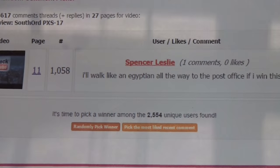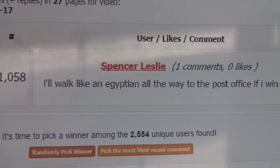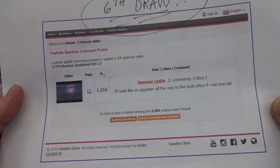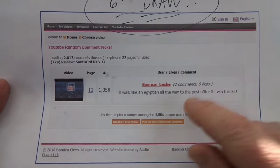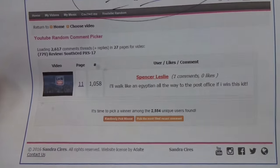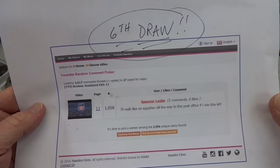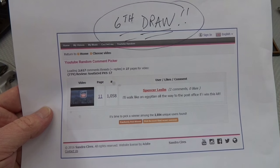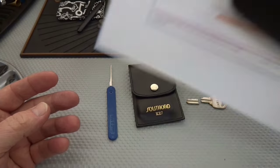Believe it or not, Spencer, you are incredibly lucky. You are not the first choice or even the fifth choice — it took me six tries to find someone with the word 'Egypt.' Spencer, it says 'Egyptian,' but Egypt is part of that, so I wanted to give you full credit. Otherwise I'm going to be up all night hitting that random select button. So if you'll PM your address to me, I will get this in the mail to you very quickly.